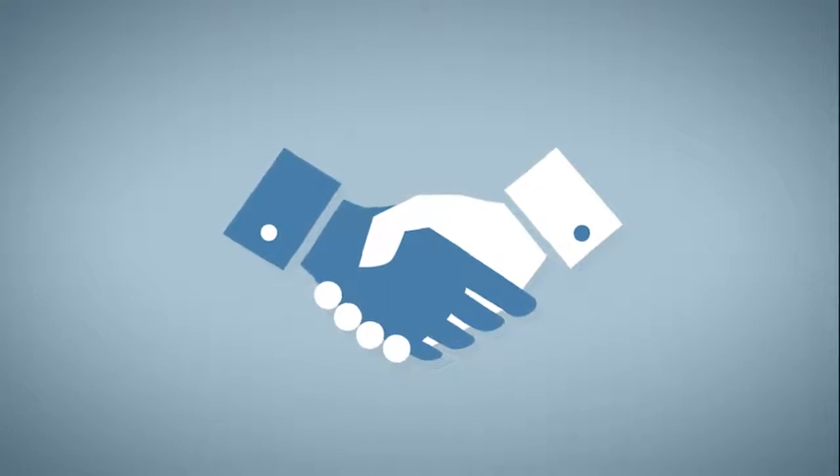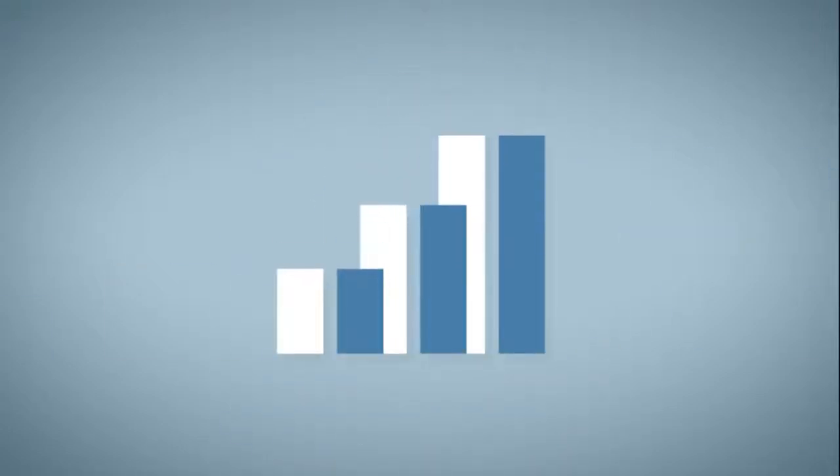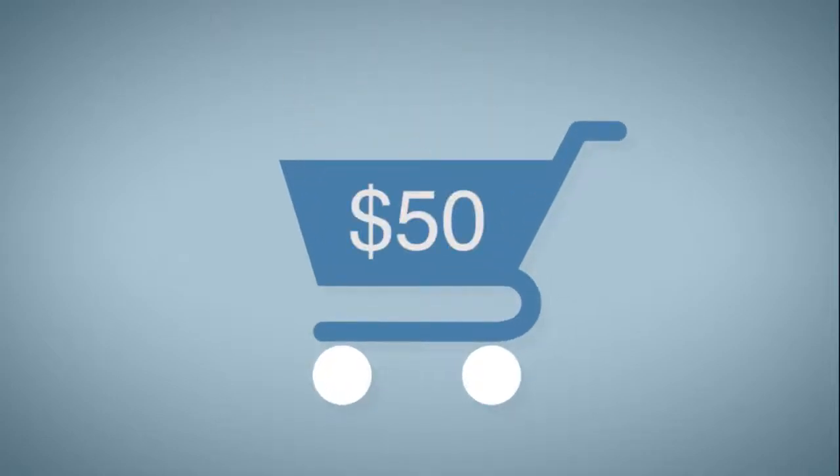We think everyone should have the opportunity to have a safer driving experience. That's why we are making it available to the Kickstarter community. By getting everyone to pledge in bulk up front, we can get a volume discount and invest in better production, which means a better product for everyone. This ultimately means we can offer it for less than $50 to our Kickstarter backers. So what are you waiting for? Let's Hudify your car.